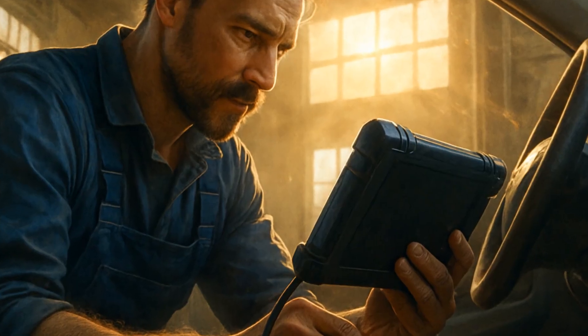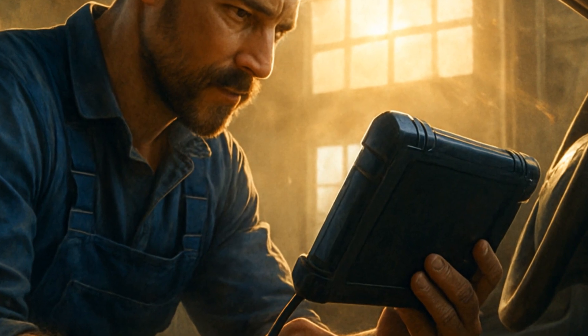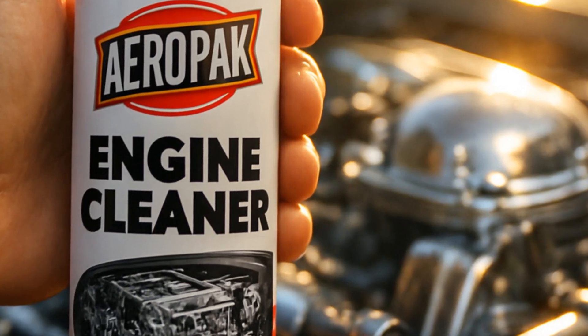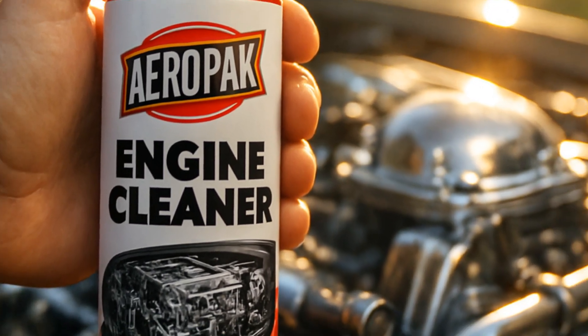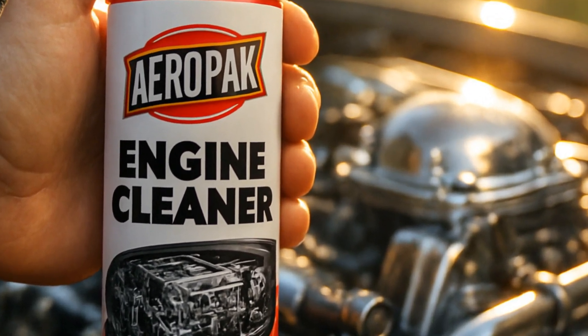One wild stat: the EPA says about 75% of cars that fail initial smog checks are fixed by simple cleaning and code clearing. That doesn't guarantee Aeropack works every time, but it gives you decent odds. And honestly, it's hope in a can that might just save you hundreds if you get lucky.